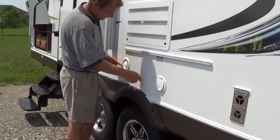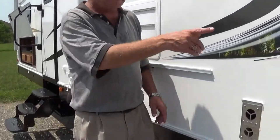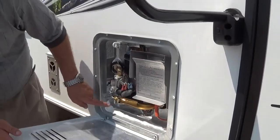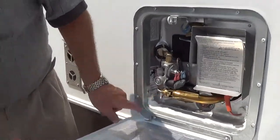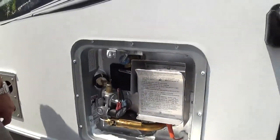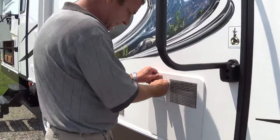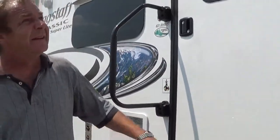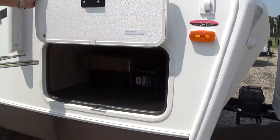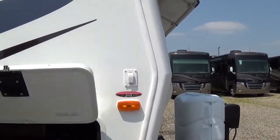Here you've got your gravity fill, so if you need to fill your fresh water when you're out dry camping, fill it right there. You have a gas-electric hot water heater — you've got a little button that says off and on. You can come out here and turn that on to run on the electric side. And there's the other awning, and here's the other side of your full pass-through. Again, power jacks.